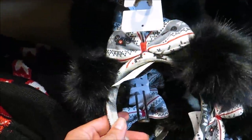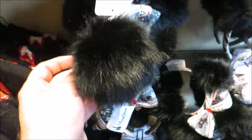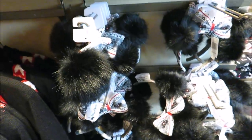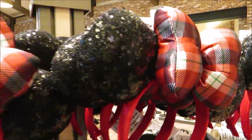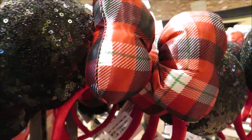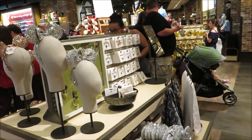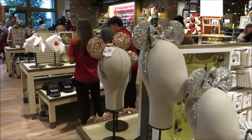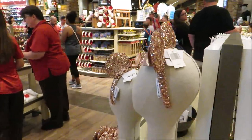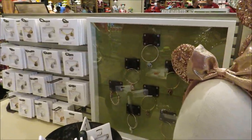New Christmas pom-pom ears, and they have another set of ears too. We're going to guess that these are the regular price — $27.99. Yep. Look at those bad babies! Speaking of ears, look at this fabulous display of the rose gold ears and the silver ears. So nice. They have plenty of those in stock.